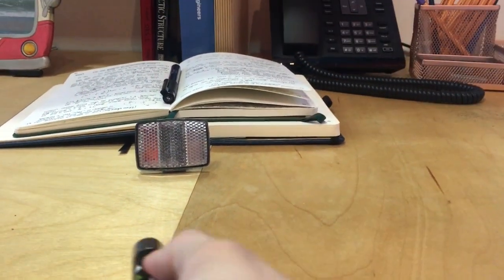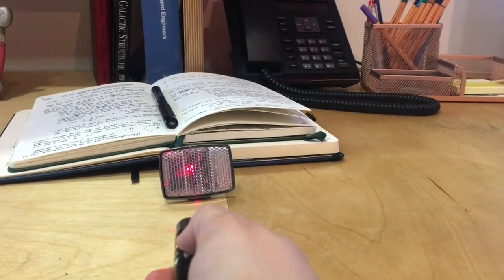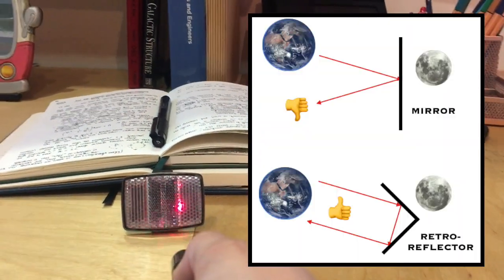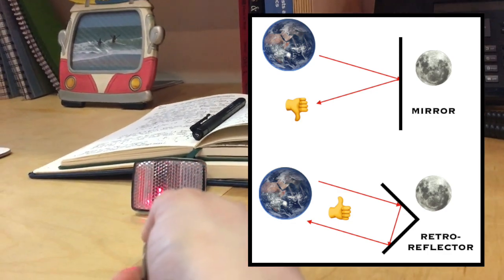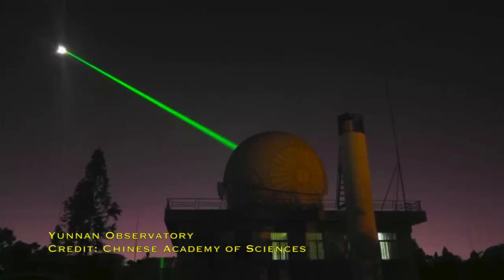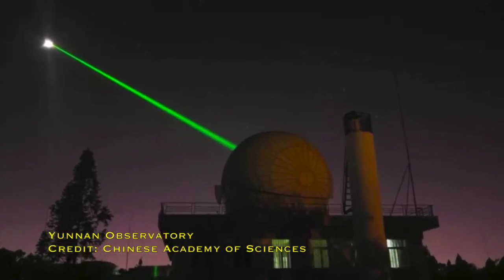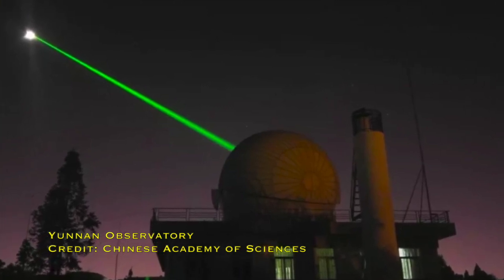If instead I point this laser at a retroreflector — a bike reflector — you'll see that whatever angle I point the laser at it, it always gives me a reflection back in the direction it came. And that is ideal for leaving on the Moon. To put it into perspective though, of every 100 million billion photons in the lasers pointed at the retroreflectors left on the surface of the Moon, only one makes it back to Earth. So this is really precision science — you'd never be able to see the laser coming back with the naked eye.